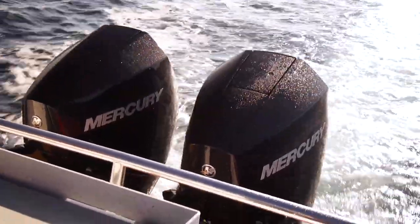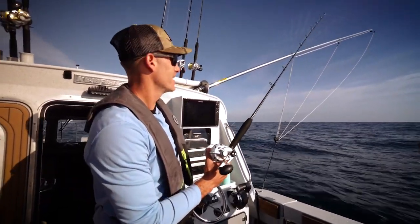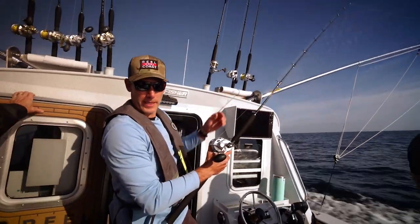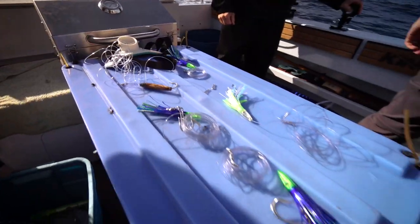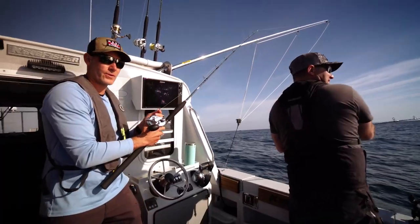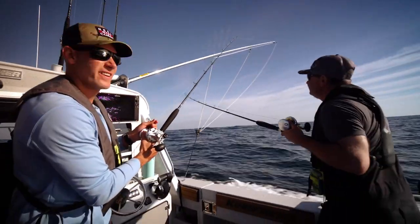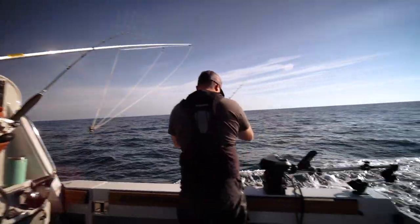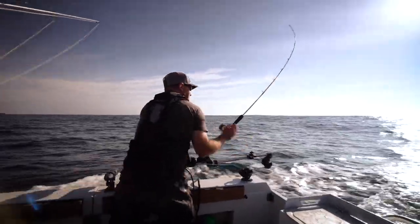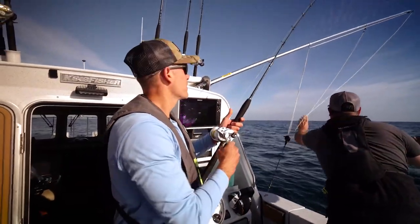Getting the first line in the water here — just got out to the grounds. Temperature is about 61 degrees, nice blue water, sunny day. We're just going to throw an assortment of gear at these fish: some zookers, some cedar plugs, and we've got some tractors going. Basically we just got to drive over them now. We're looking for signs of life out here — birds, and ideally maybe some jumping fish. But they're around and we're going to find them.